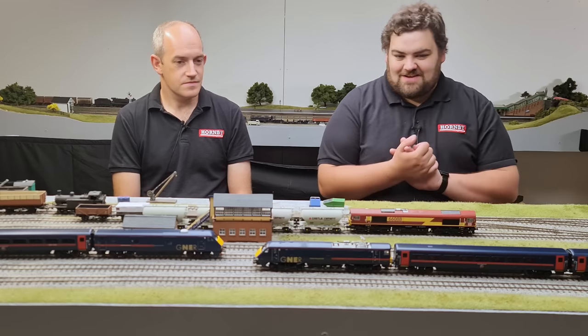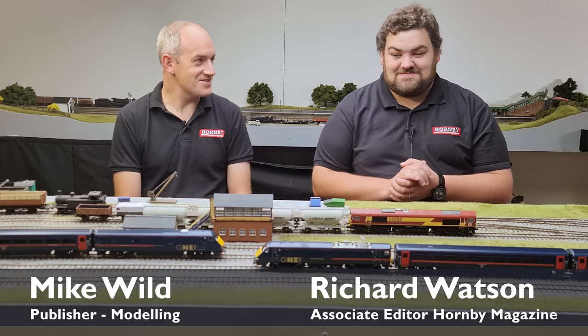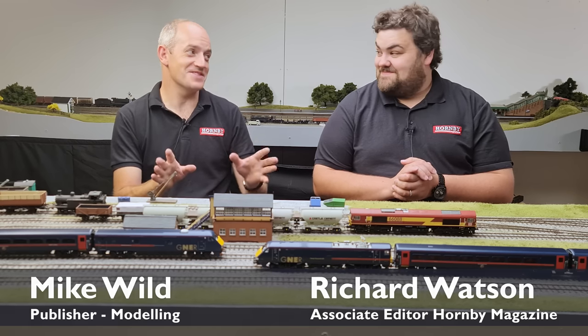The Hornby Class 91 for 00 gauge, its coaches and DVT have arrived. And Richard is so excited he can hardly contain himself. You've been waiting for this for a little while, haven't you?